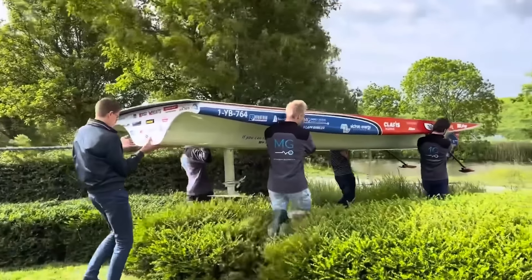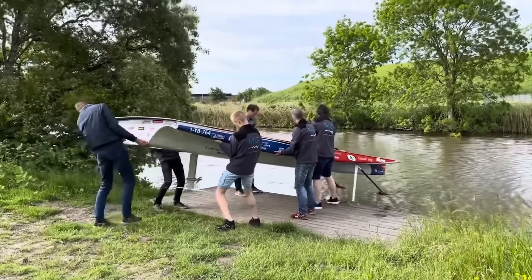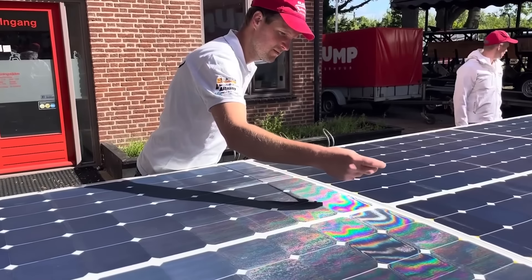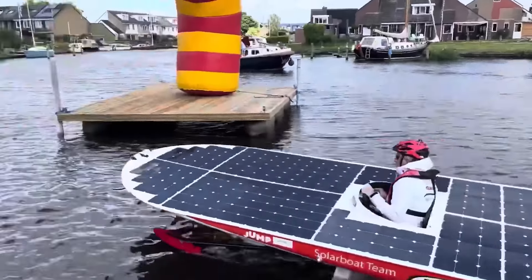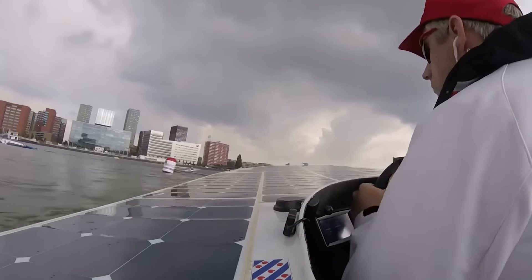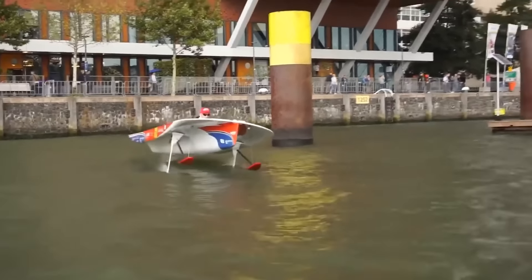This boat stands out from typical ones, not just because of its unique design — it's completely powered by solar panels that cover its surface. Eco-friendly transport can sometimes be really cool.